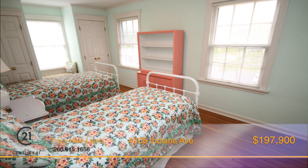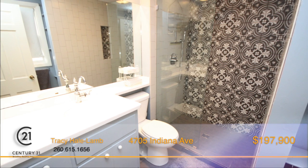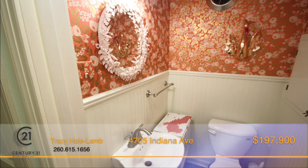All the bedrooms are located upstairs, including the master suite that's complete with a beautifully remodeled bath with tiled shower. There's a guest bath on the main level with pedestal sink.